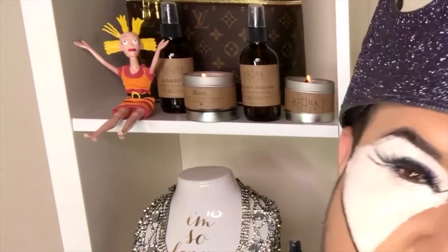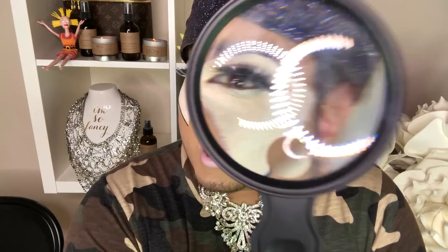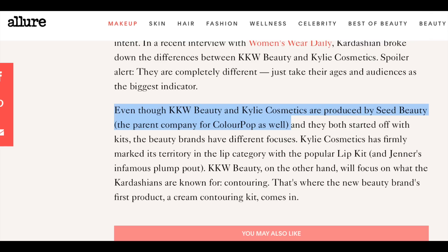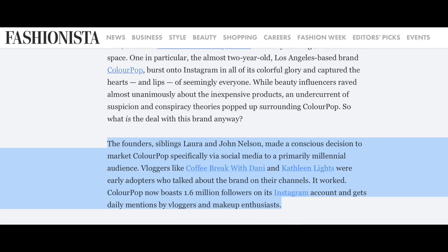Here's my complaint — Kathleen Lights can do no wrong. Every time there's a ColourPop collaboration, it's with Kathleen Lights. God forbid they give somebody else a chance to get on the scene in the beauty world and do a palette. Kathleen Lights basically is ColourPop. Now, there's a website called Seed Beauty. If you know a lot about makeup, you're gonna know about Seed Beauty. Seed Beauty makes makeup for ColourPop, for Kylie, for KKW, and for some other people. This is why people say Kylie Cosmetics is ColourPop.